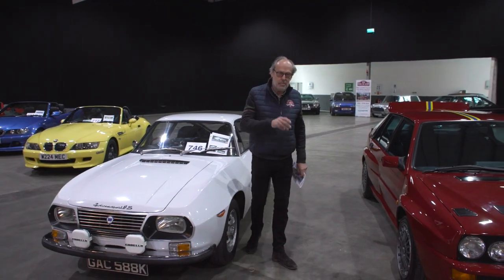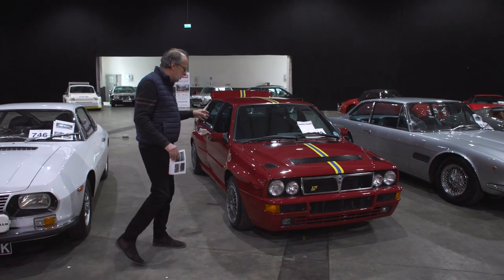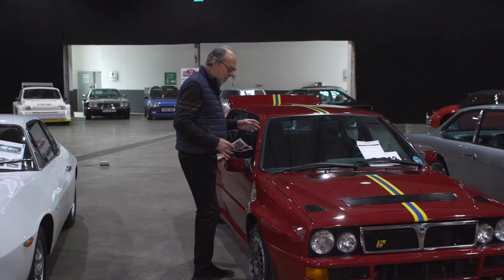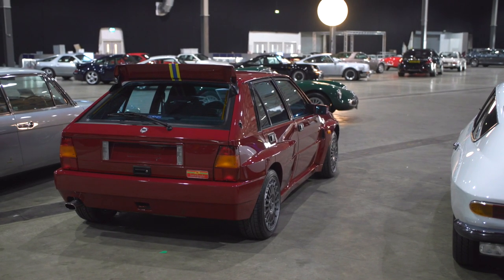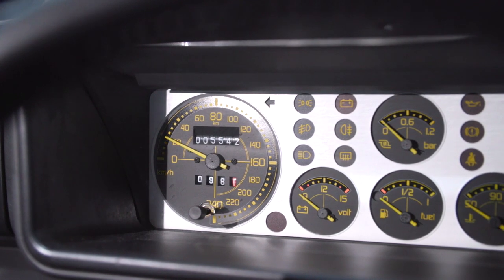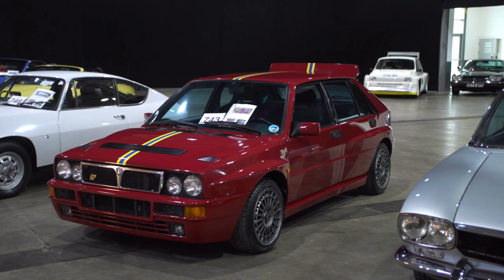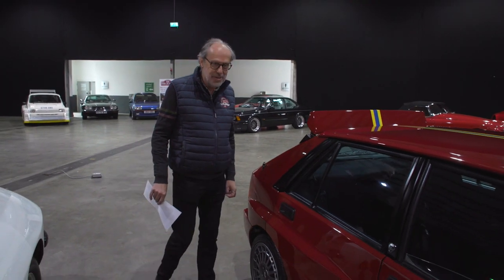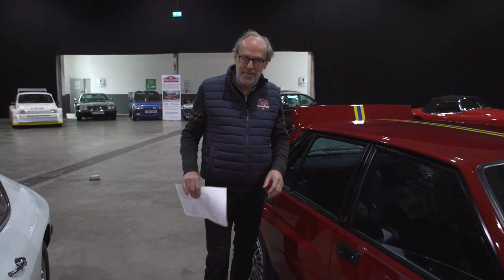Now a much more modern Lancia — the Integrale. Not just any Integrale: this is the Final Edition Evo 2. This maroon paint with the stripe was the dealer final edition colour — the ultimate collector edition in many people's eyes. Only one owner from new, a UK car, and it's done just 5,400 kilometres. I've never seen one in this sort of condition — it's 1995, so 25 years old. Guided at £145,000 to £165,000. Integrales are really going places and this is about as good as it gets.